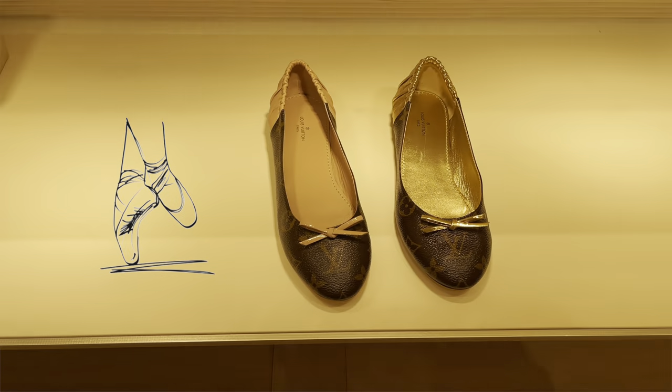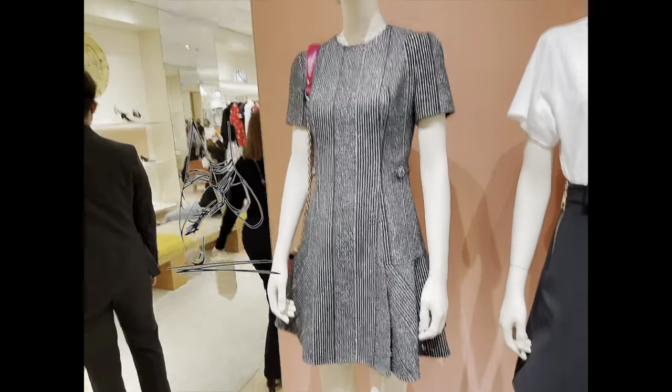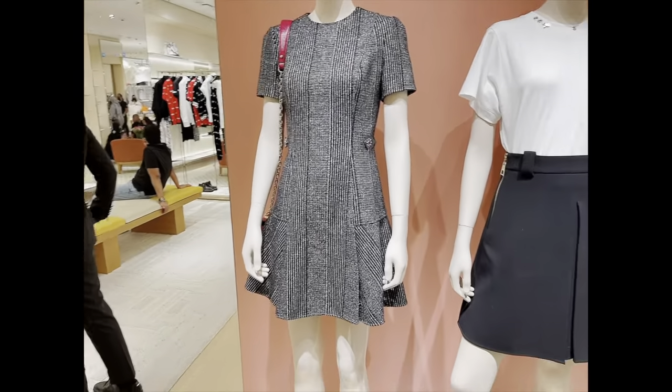And here just looking at the shoes they have. I love these ballerinas but they always don't have my size. And I really thought this dress was really cute and chic — very nice material.